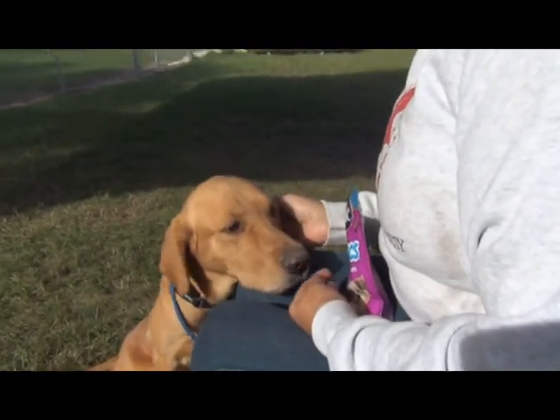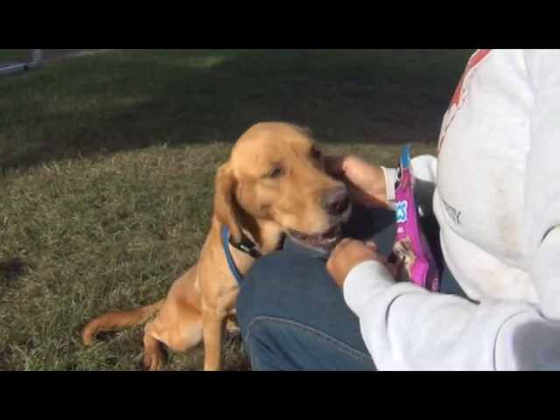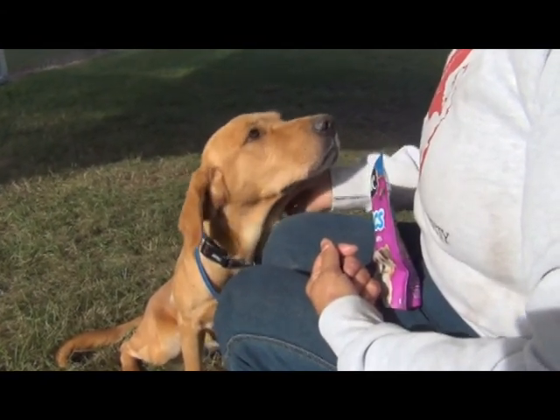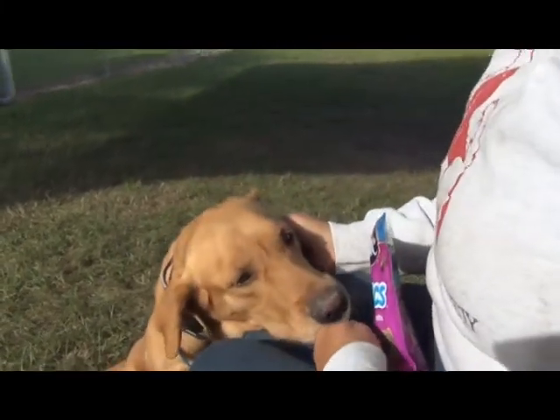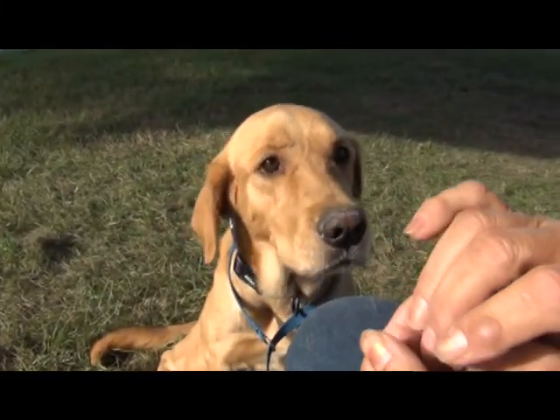This is the kind of girl that needs lots of hugs and kisses. That's exactly what she needs, and she will love you back in return so very much. Look at the way she was looking at you. This is a lovely, lovely girl.